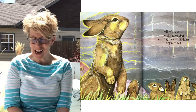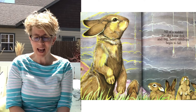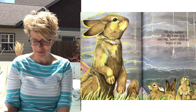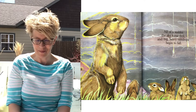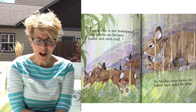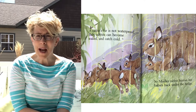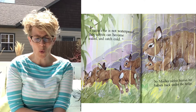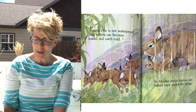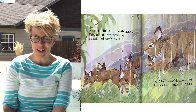All of a sudden the sky turns dark and big heavy raindrops begin to fall. A rabbit's fur is not waterproof. Baby rabbits can become cold when they're soaked from the rain, so Mother Rabbit hurries her babies back under the hedge.